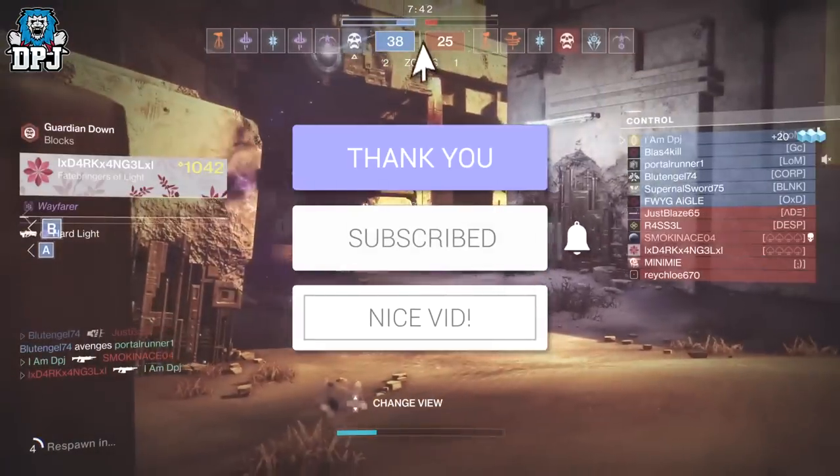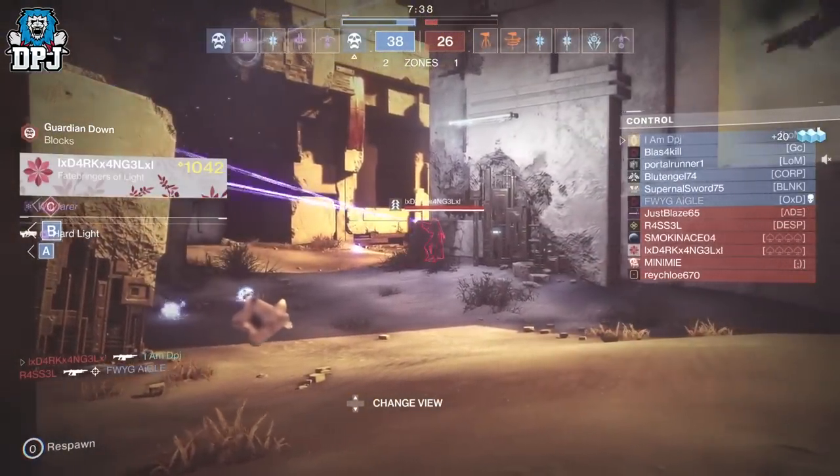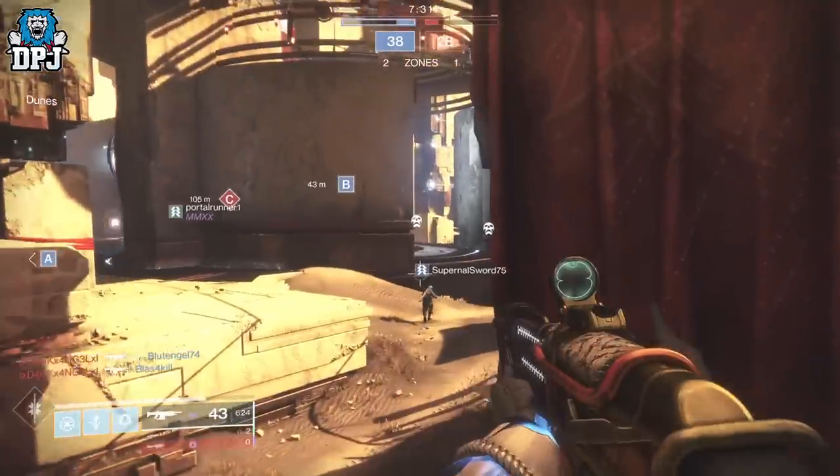Many thanks to Tom Warren and The Verge for allowing me to use this footage of Destiny 2 running on the Xbox Series X. Links to Tom's Twitter, Twitch, and YouTube channel, as well as The Verge, can be found below.